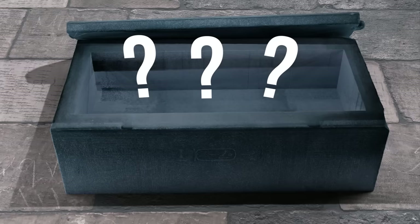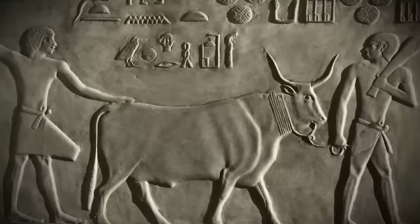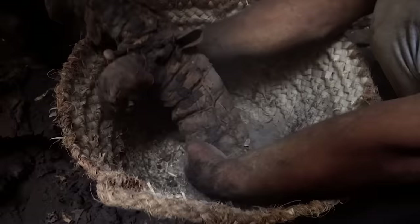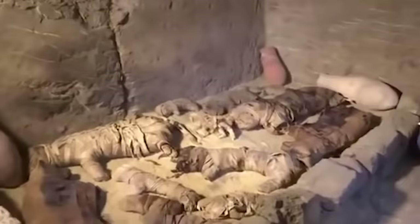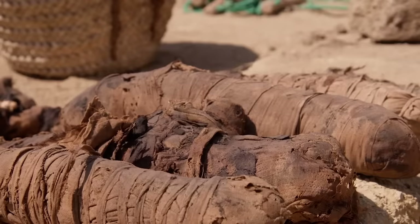For example, someone believes that the giant sarcophagi were intended for the burial of giant people, because the ancient Egyptians simply couldn't spend so much time and effort for the sake of some bulls. Well, turns out they could — because ancient Egyptians generally held animals in high regard. For example, archaeologists discovered an incredible cat necropolis at Bubastium, a temple complex dedicated to the feline goddess Bastet.